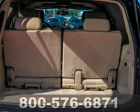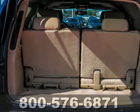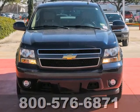To the spacious interior and full feature set of this Tahoe, add a solid reputation for durability and Chevy reliability.